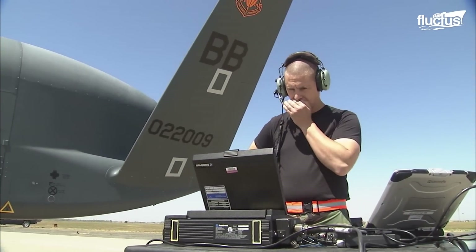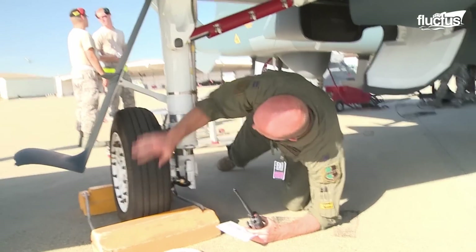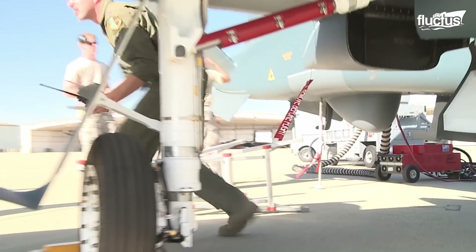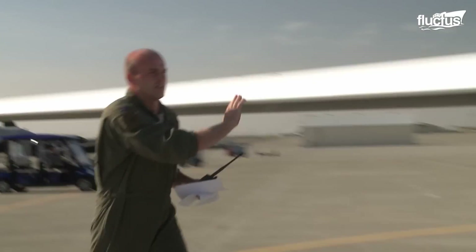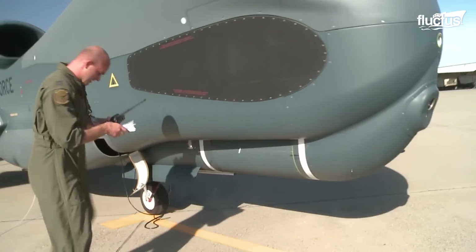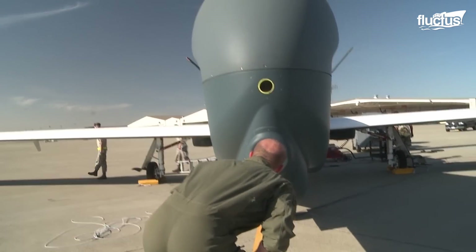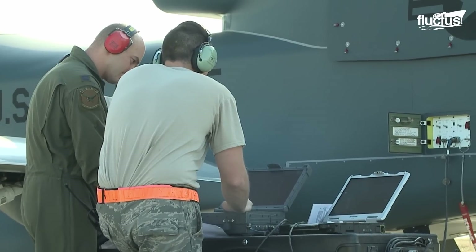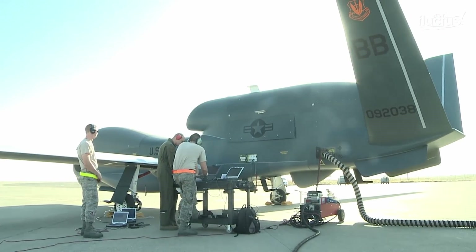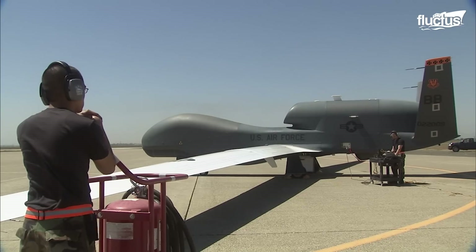First off, the team checks the weather to ensure conditions are favorable. They then move on to a thorough inspection of the aircraft itself, examining everything from the wheels to the wings and propellers to make sure all parts are functional and safe. Next up is the paperwork — using the aeropneumonic, the crew double-checks that they have everything they need: the aircraft's registration and airworthiness certificates,